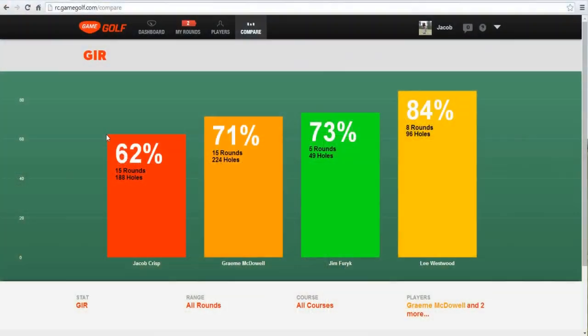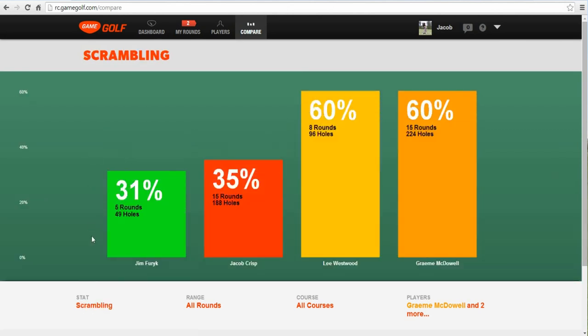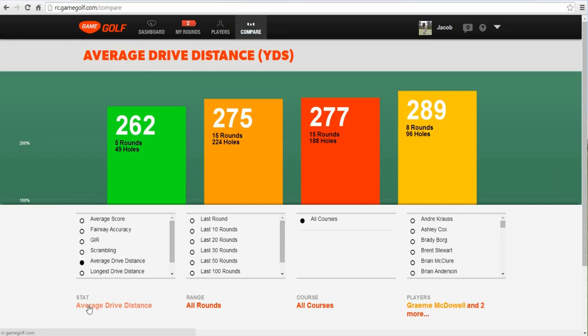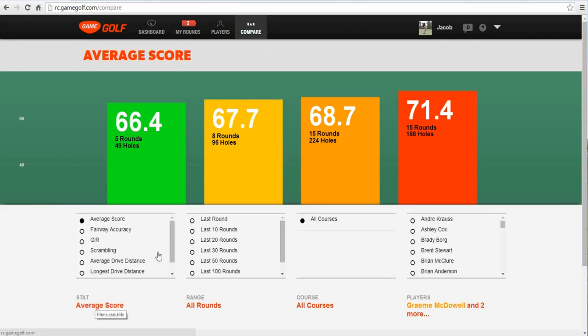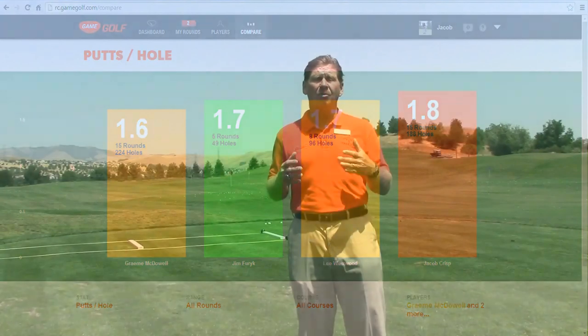What we're developing is a massive database of information about what players do when they're actually out on the golf course. If you've ever looked at any of the PGA Tour players, they're really lucky because they have a whole group devoted to keeping statistics on how well they play. And if you talk to any of the players these days on the tour, they'll tell you that they're not working on their swing anymore — they're working on their stats. They want to work on their greens in regulation, their fairways hit, their putting strokes gained. Where does the average amateur go to get really good statistics? This is the only way you can get it, and it doesn't really interfere with your game. This is the best, easiest, and simplest way to get really good data on what's going on with your game.